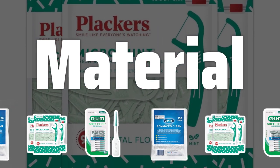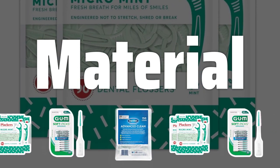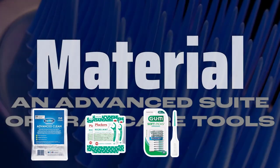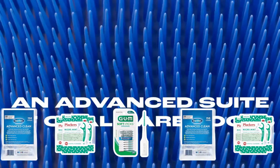Material. Consider the material of the dental pick. Metal picks are durable and long-lasting, while plastic picks are more gentle on the gums and teeth. Choose the one that best suits your oral health needs and preferences.